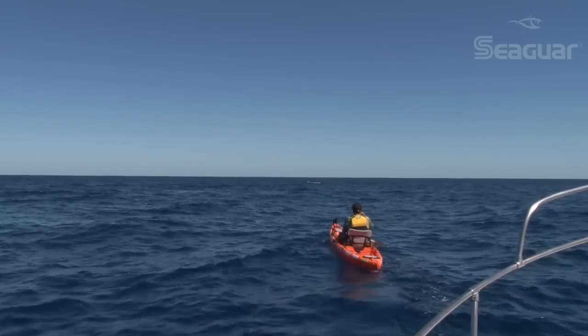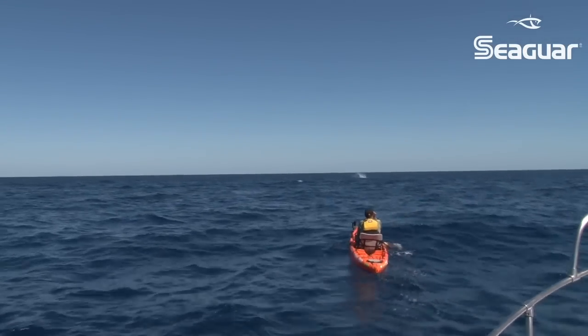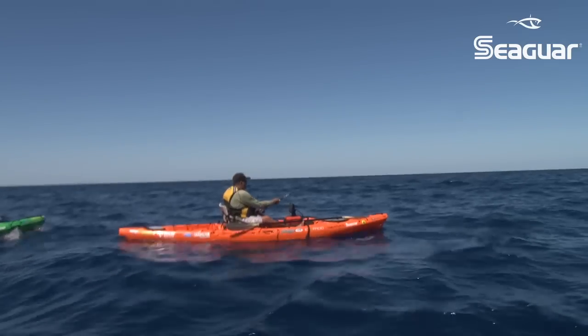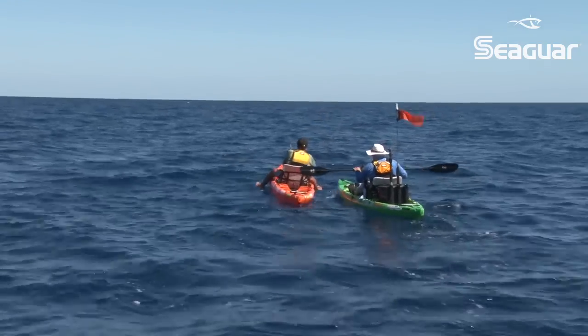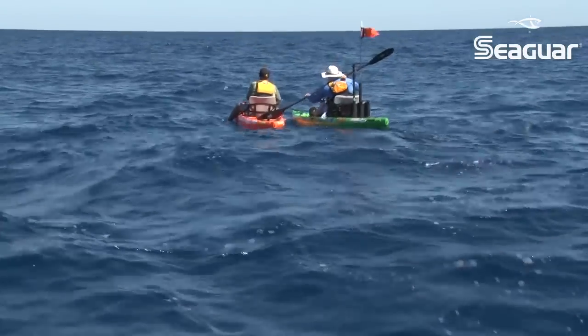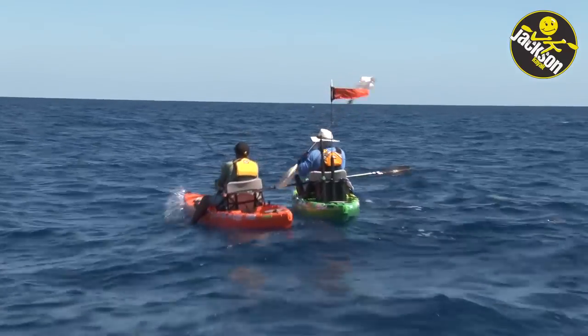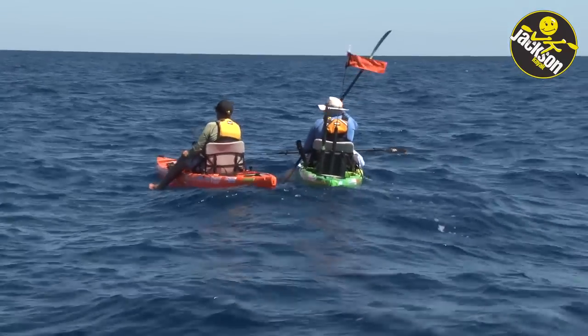I'm so excited — if I hadn't just gone to the bathroom, I would have. It was a Marlin greyhounding way up on the horizon and Luther took off after it. Me and Jim were just joking, we're just gonna sit here and wait for it. And it wasn't like 30 seconds later, my clicker lit up. I put it in gear and sure thing — jumping Marlin. So exciting.